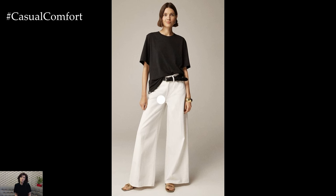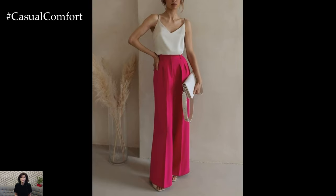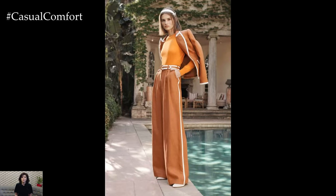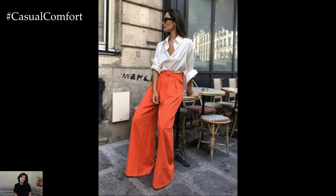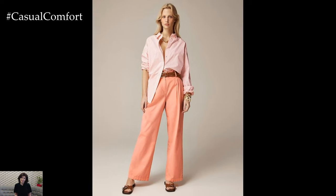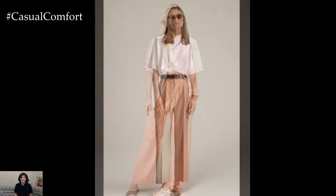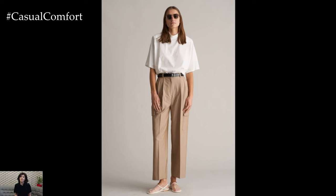As the temperatures rise, finding the perfect blend of comfort and style becomes essential. Enter the Summer Palazzo Pants, a versatile wardrobe staple that offers both elegance and ease. These wide-legged trousers are perfect for warm weather, providing a breezy fit that keeps you cool while maintaining a chic appearance. Whether you're heading to the beach, attending a garden party, or running errands, Palazzo Pants can be your go-to choice. Let's explore why Summer Palazzo Pants should be a key piece in your seasonal wardrobe.